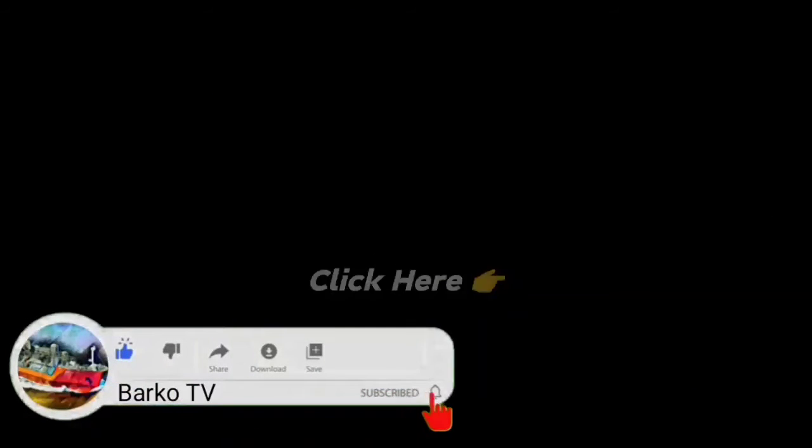If you learned from this video, please like, share, and subscribe, and don't forget to hit the bell for more updates. Also follow us on Facebook — Barco TV. Thanks for watching.